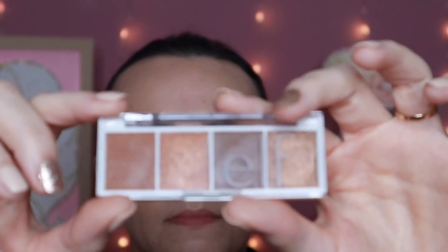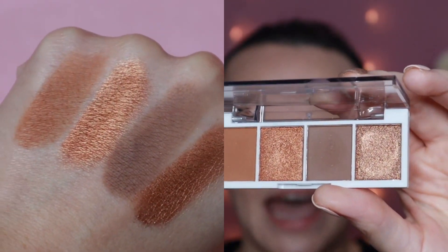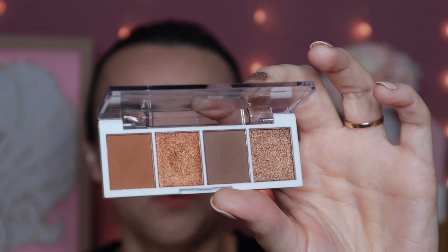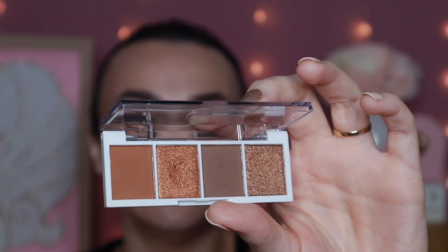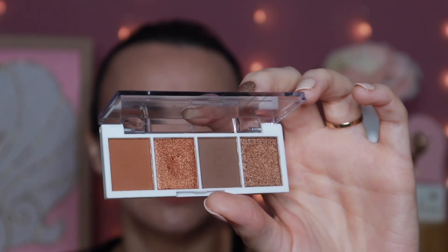The first one is from elf. This is their bite-sized eyeshadow palette, and this one is the Pumpkin Pie. I had to pick that one — it is just perfect with these browns and these orangey tones. It's absolutely perfect for the fall season and it's a really good way to get a fall look without breaking the bank, because I believe these are only like three or four dollars. They're very inexpensive at the drugstore.